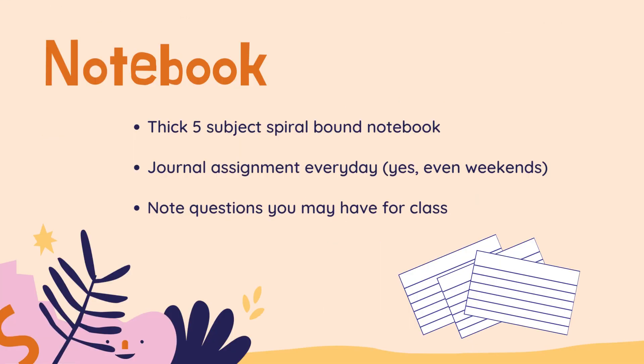So let's talk about that notebook. It needs to be a thick five-subject spiral-bound notebook. You can use a cute little pretty journal if you want to, but you're going to need a lot of them. We are going to do a fair amount of writing and journaling. You are going to have a journal assignment every day — and by every day I mean every day, Monday through Sunday. Seven days a week you will have some type of journaling assignment.